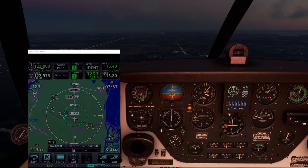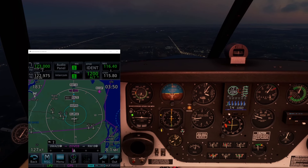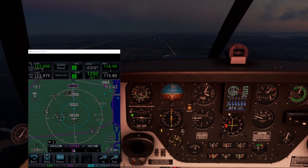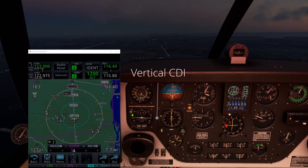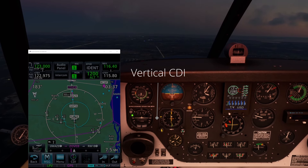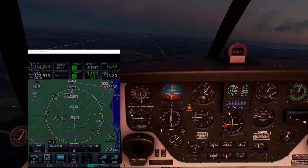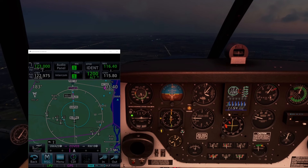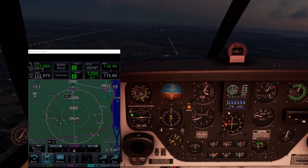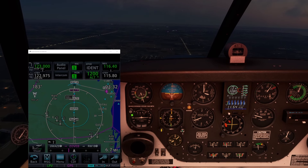So remember: when we had the full approach loaded, we didn't get vertical guidance until Hapen intersection, and when we did, we discovered that Hapen's 2,600-foot crossing altitude is essentially right on the three-degree final glide slope. Now, with vectors-to-final, we can already see the glide slope coming down as we intercept it at around 3,100 feet, not far past the initial fix. We still need to confirm we're crossing Hapen at or above 2,600 feet, but for most of these approaches — not all, but most — that will generally be the case.